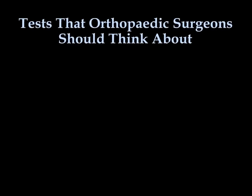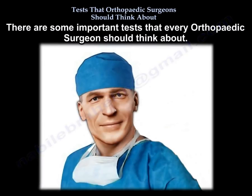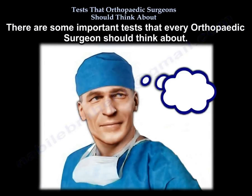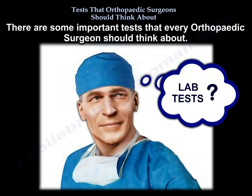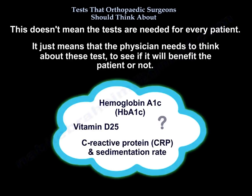There are some important tests that every orthopedic surgeon should think about. It doesn't mean that you have to get it for every patient — it means you just have to think about it to see if it will benefit the patient or not.